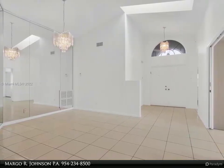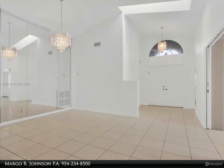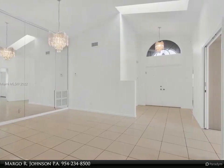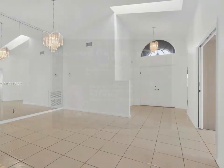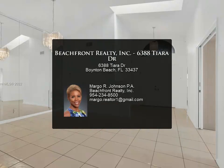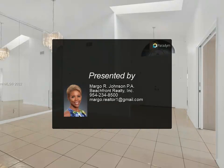Active 55 plus community. Newly renovated clubhouse has indoor and outdoor pools, cafe, theater, fitness center, steam and sauna, tennis, racquetball, card rooms, billiards, and many more amenities.